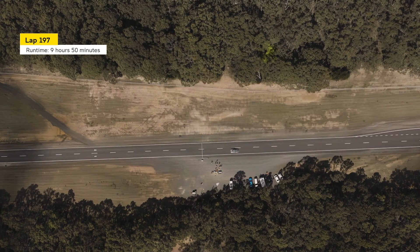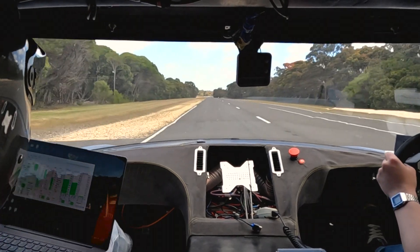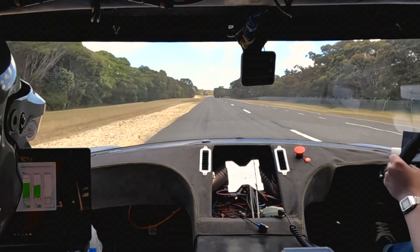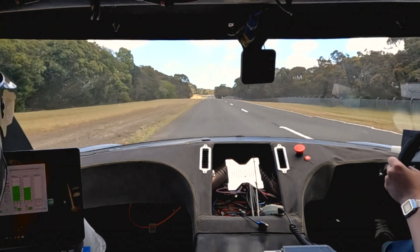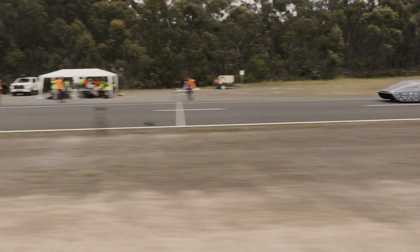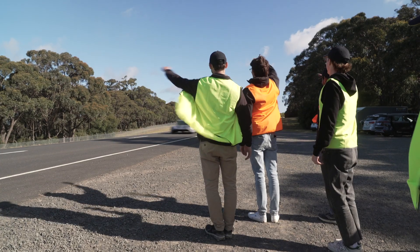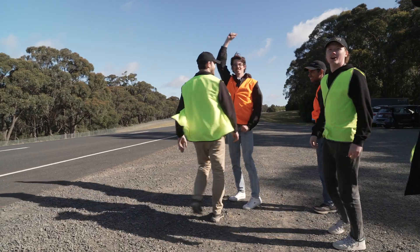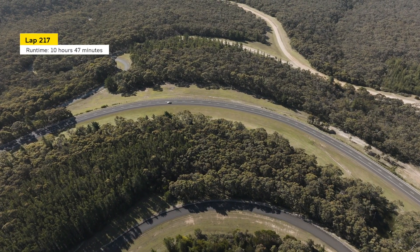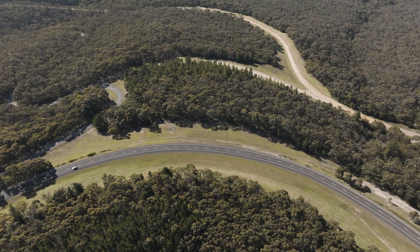We decided to put a passenger in the car so that if that fault came up again, they'd have a laptop and could clear the error. We lost a lot of time, so the issue became: how fast can we go and can we maintain this pace with how much battery we have left? We just needed to trust the numbers — and the numbers were in our favour. We were buying ourselves eight seconds per lap.